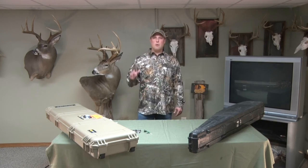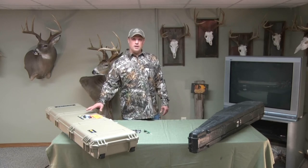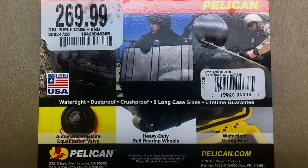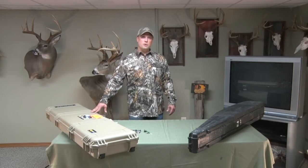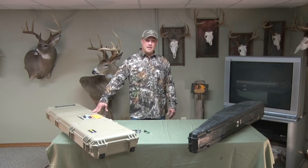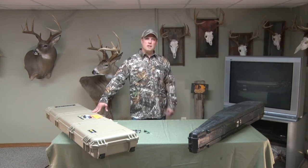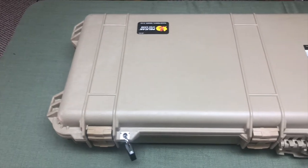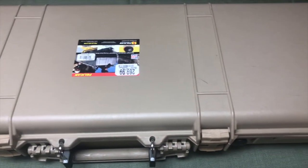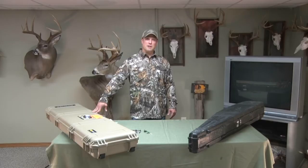Number two: you have to use a hard-sided case. When traveling with a firearm, it can't be a soft-sided case — no fabric or anything like that. You need a very heavy-duty, well-built, hard-sided case. You also want to make sure it has multiple locking points, because they will try to pry open your gun case, and having those multiple locking points helps ensure it passes inspection.